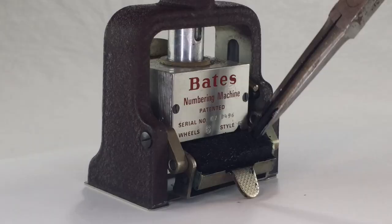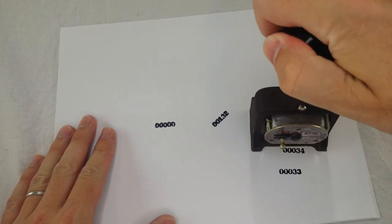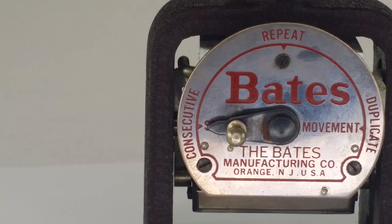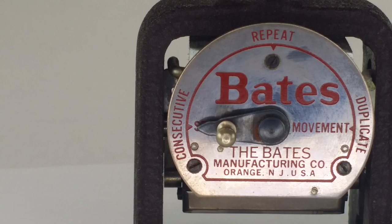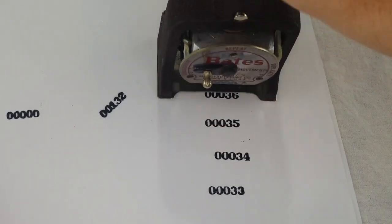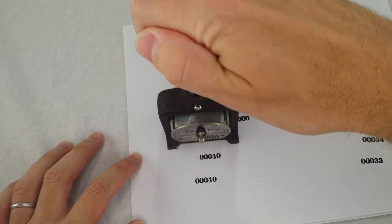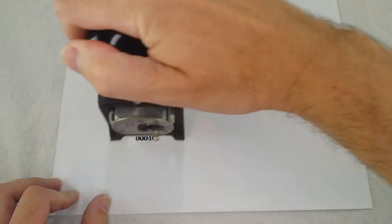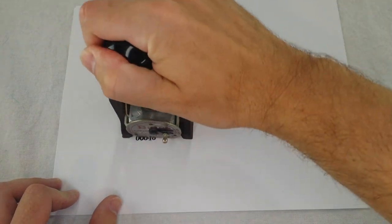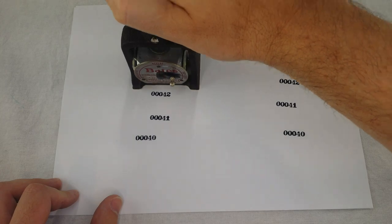Pull that one out, put the new one in. This thing has three settings on the front that you can choose with the little indicator. Consecutive is the normal mode where each time you stamp it, it advances the number by one. Repeat just makes it stamp the same number over and over again. And duplicate makes each number stamp twice before advancing — this way you could have two identical piles of documents and just stamp them both.